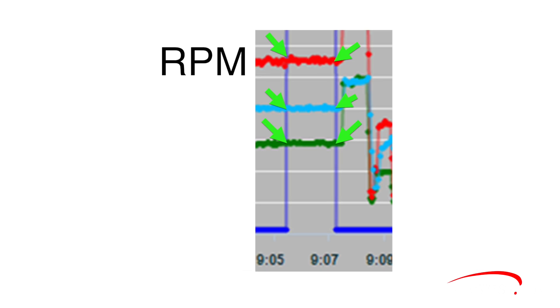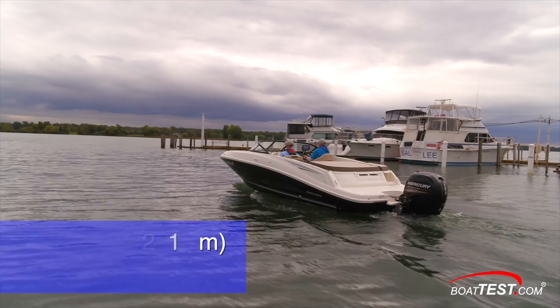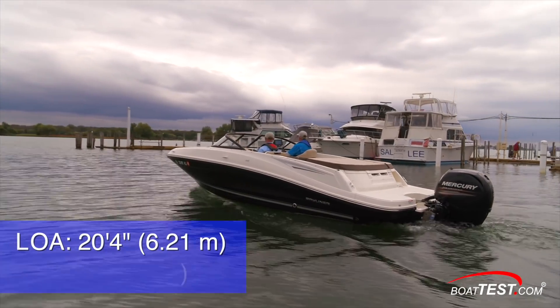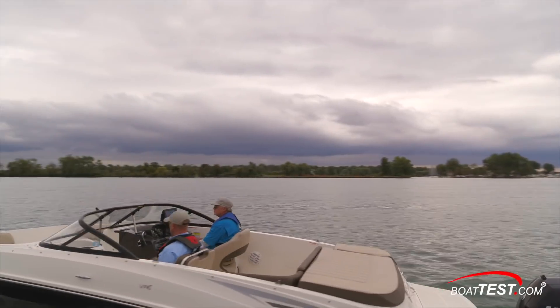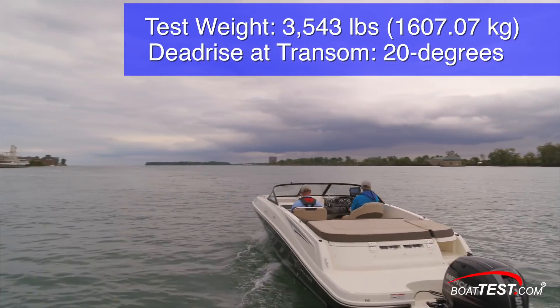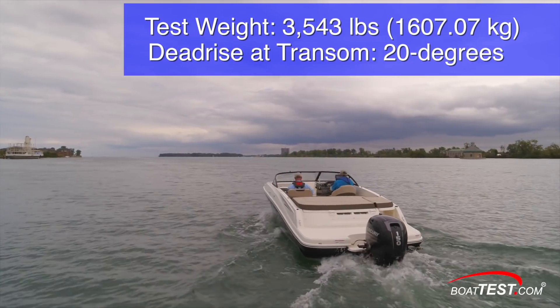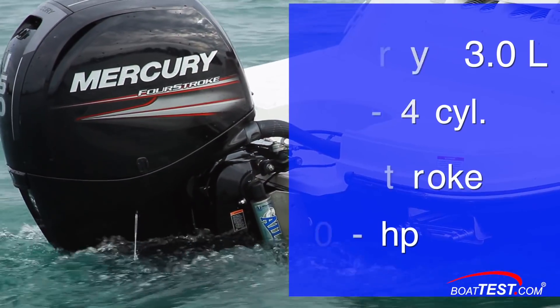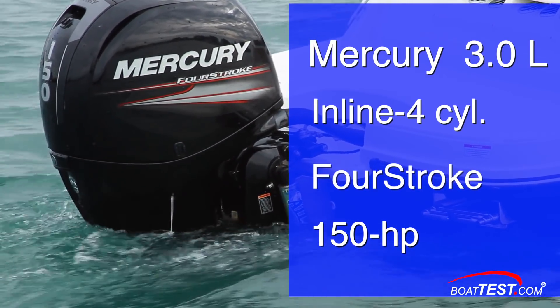As can be seen, RPM, speed, and fuel flow are constantly fluctuating, and following this procedure gave us the most accurate numbers possible. Our test boat was a 20-foot plain-jane bow rider with an 8-foot beam, like millions of other boats on the water. It had a total tested weight of 3,543 pounds — two-person test team, equipment, and fuel. For power, we had a new Mercury 3-liter inline 4-cylinder 4-stroke engine rated at 150 horsepower.